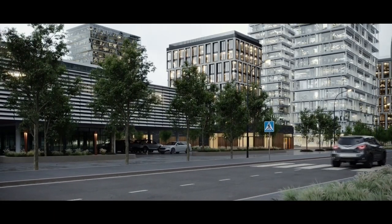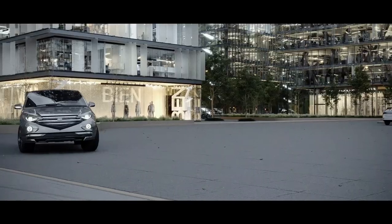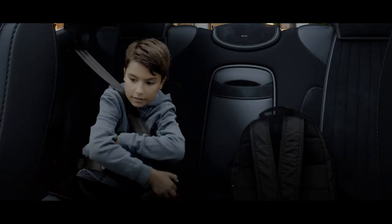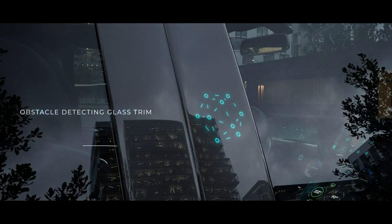Every idea starts in our imagination before becoming reality. Let's see how Mike and Sarah interact with some of our technologies. Even a simple trip to the mall can lead to a multitude of situations.